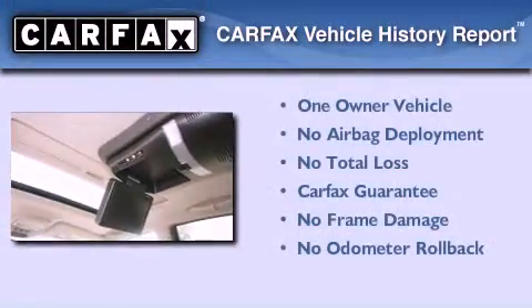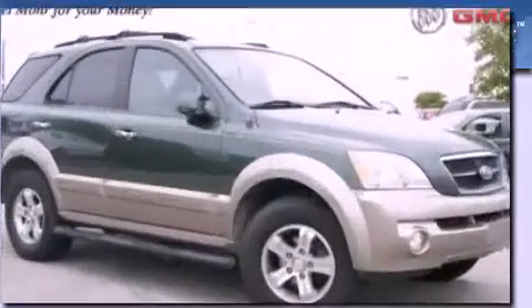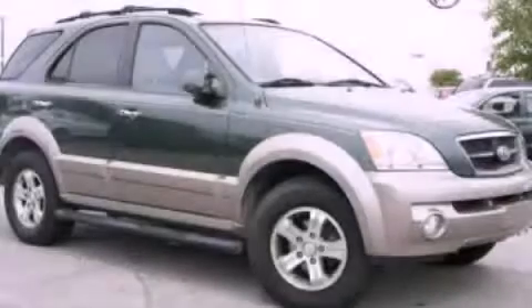This Kia has had only one owner, and it qualifies for the Carfax buyback guarantee. Call now to find out how you can own this breathtaking vehicle.